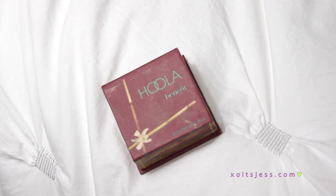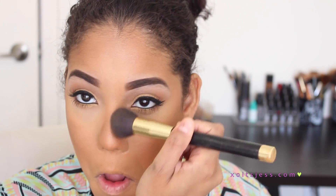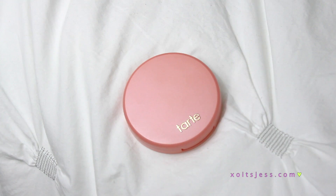Then to add a little more depth and contour, I'm taking my Benefit Hoola Bronzer and applying it where I'd like to contour. Next I'm adding blush using this Tarte Blush — I love these because they literally last all day, they've definitely become one of my favorite blushes. Then I'm just going to blend all that out so it all looks nice and seamless.